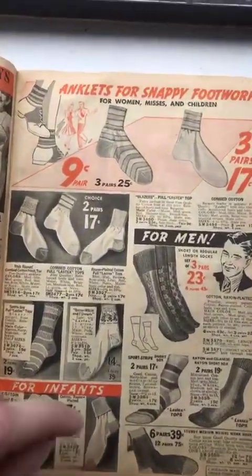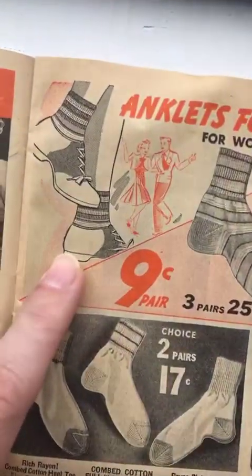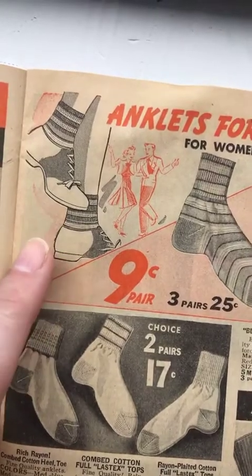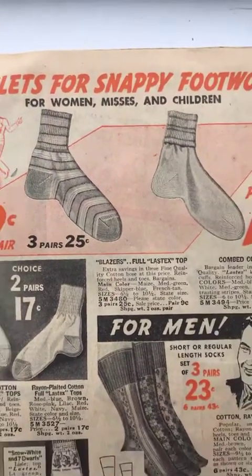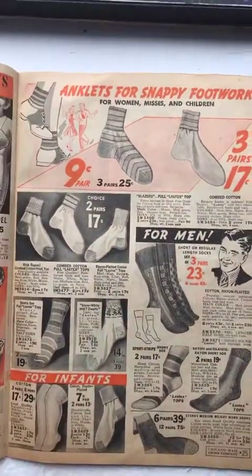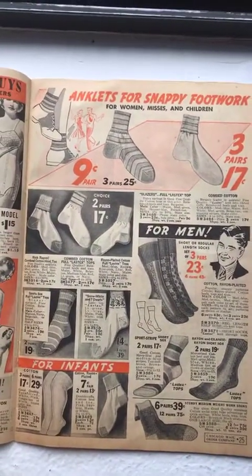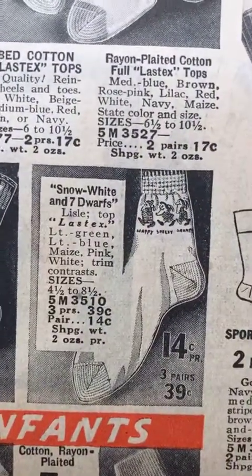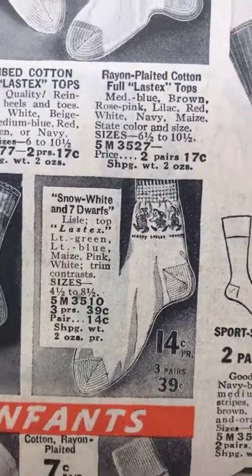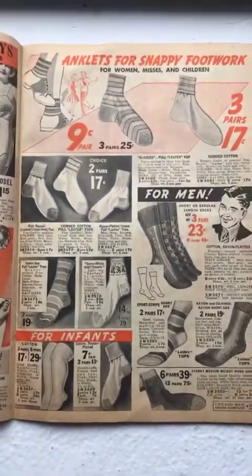Socks and ankle socks — saddle shoes are something we think of as a 1950s thing, but they were definitely a 1930s swing thing. You see a lot of collegiate girls wearing stripy socks with saddle shoes. What's on this one? Snow White and the Seven Dwarfs! I forgot that 1938 — or actually 1937 — is the year Snow White came out.